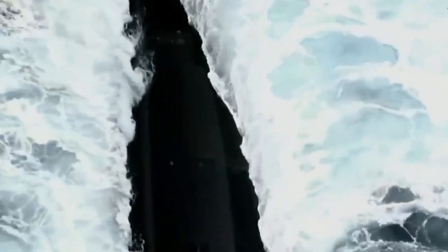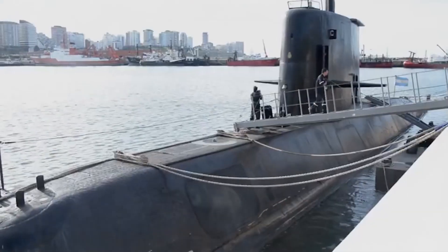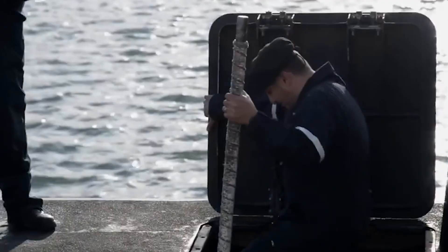This video will take you on an exciting adventure filled with ambition, creativity, success, and sorrow. Stay with us on this journey as we learn about the biggest Argentinian submarine in history.